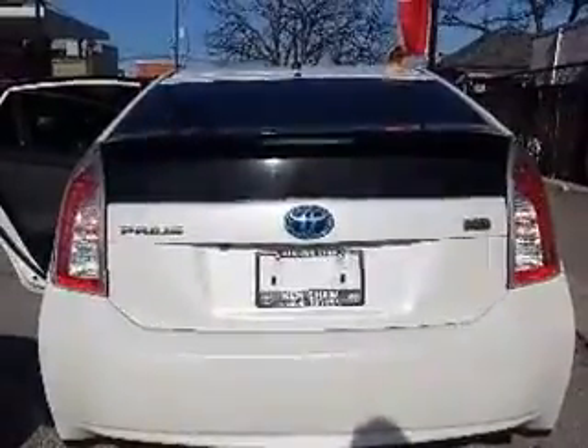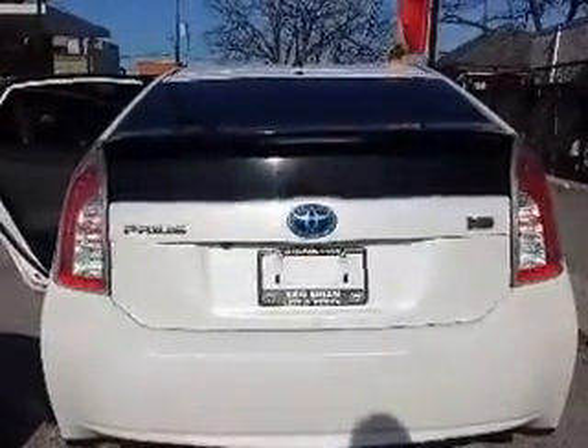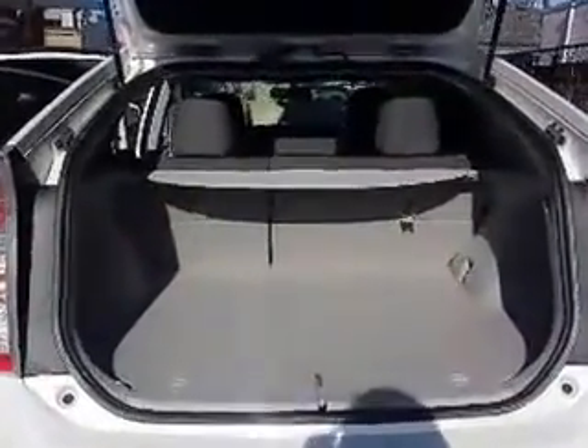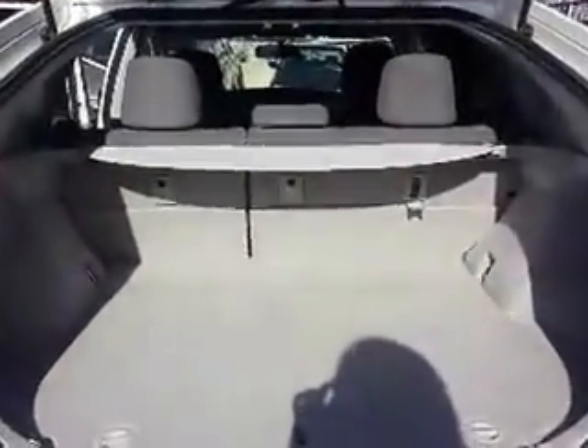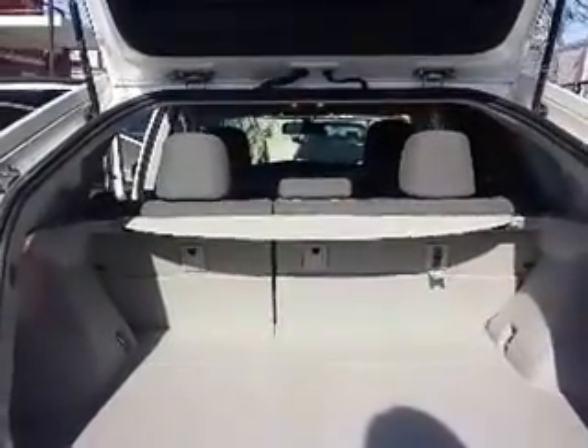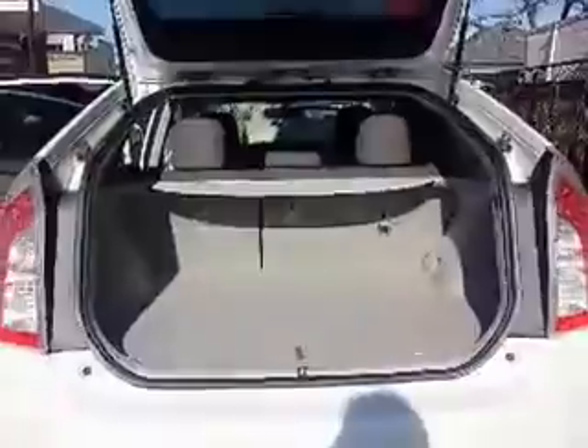Here's a look at the back. Now opening up the trunk — here's a look inside the trunk. This Prius also has a tonneau cover. Lots of room, and especially when you put those seats down it really increases the amount of storage space you have inside this Prius.